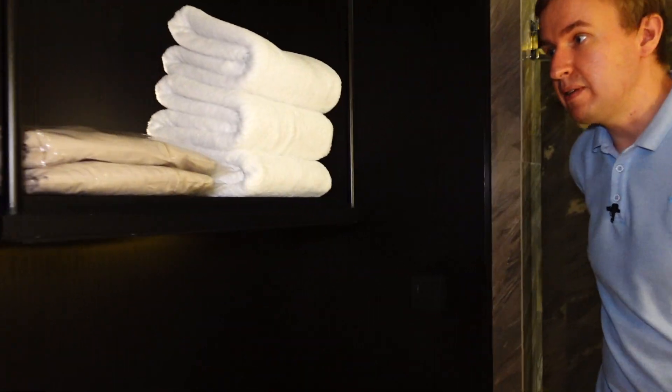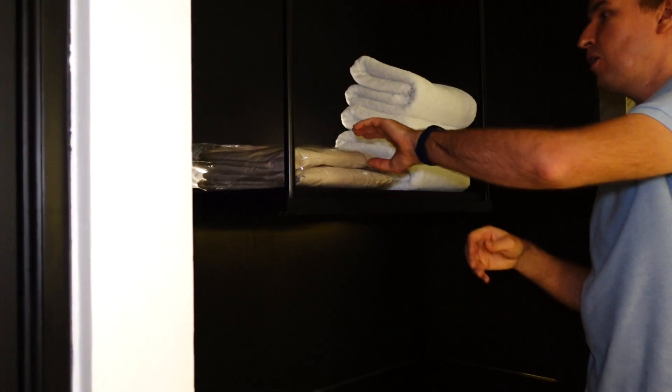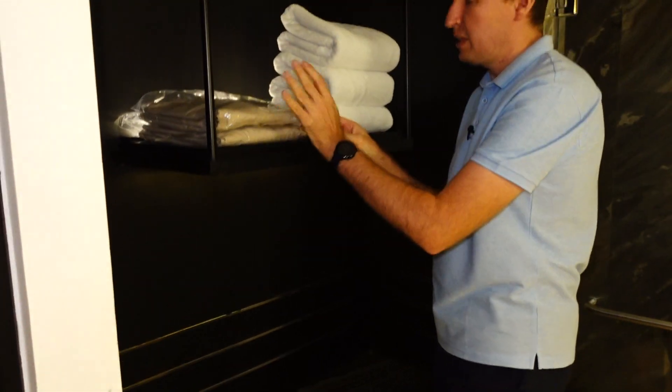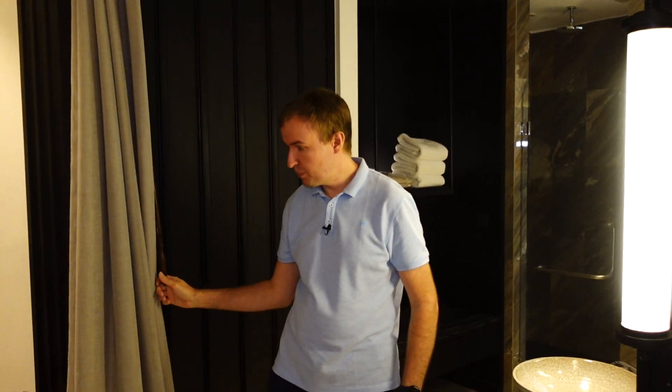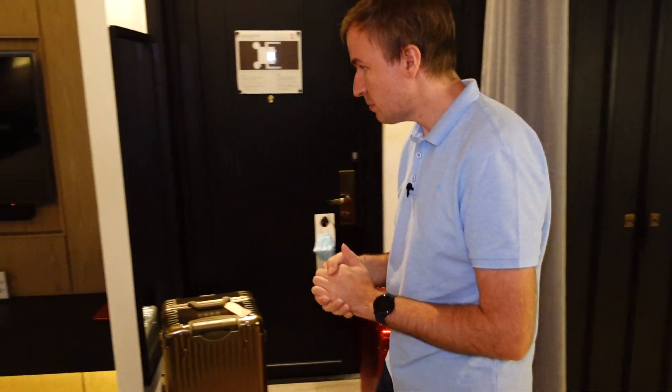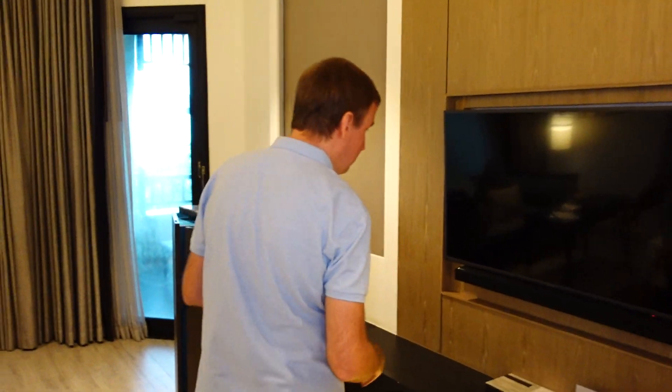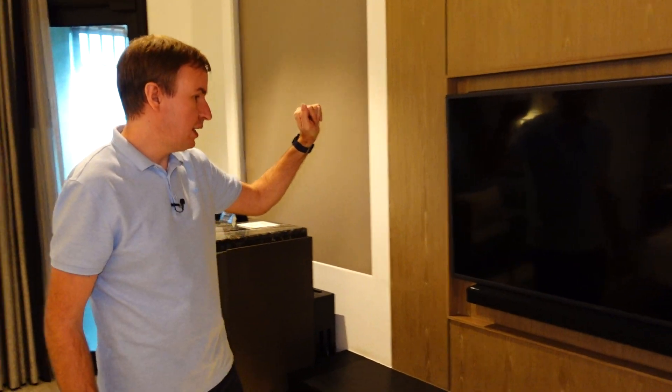What's also nice is that instead of the usual boring white robes, they have nicer Club Intercontinental robes, a bit reminiscent of Japanese yukatas. There are plenty of towels, another closet, and you can separate the bathroom area through these drapes.